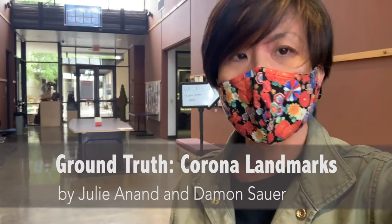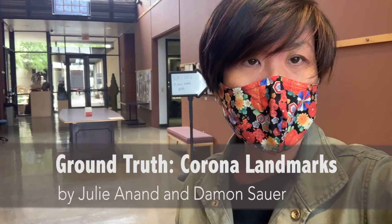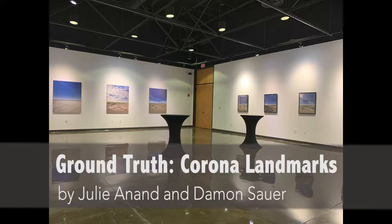Hello everyone, this is Amy Kim. I'm the gallery director of the Nancy Fyfe Cardosier Gallery here at UT Permian Basin. Today I'll take you through a five-minute tour of Ground Truth, Corona Landmarks. It's a photographic exhibition by artists Julia Annan and Damon Sauer.